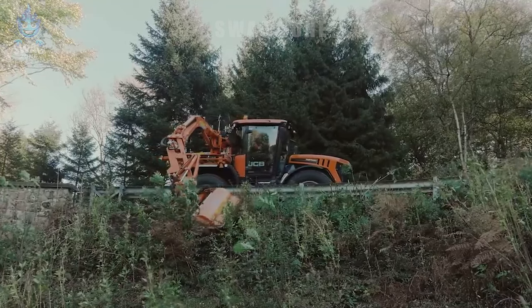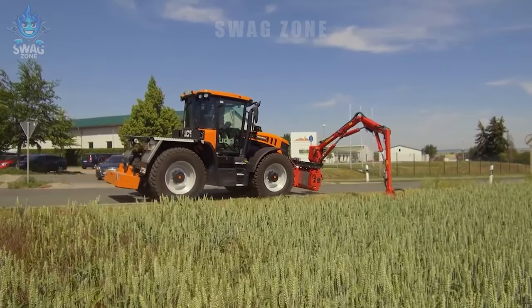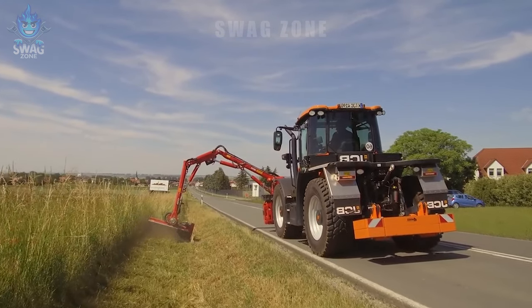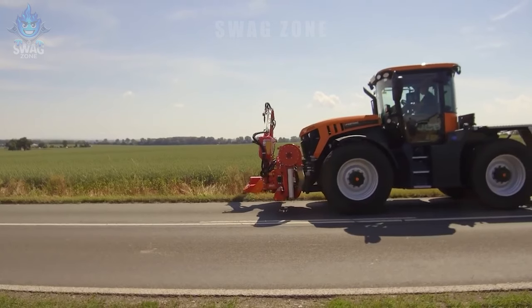The roadside lawn mowers efficiently perform highway maintenance tasks. Within a single working hour, these machines can trim weeds and preserve approximately 10,000 square meters of road surface. Their effectiveness contributes to the safety and clearance of highways.